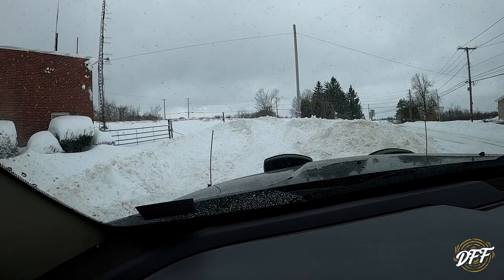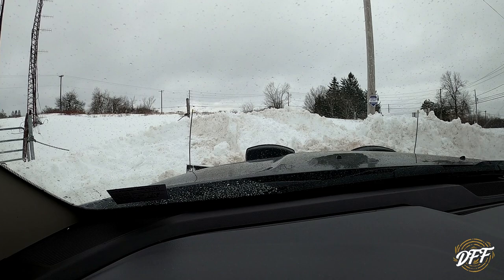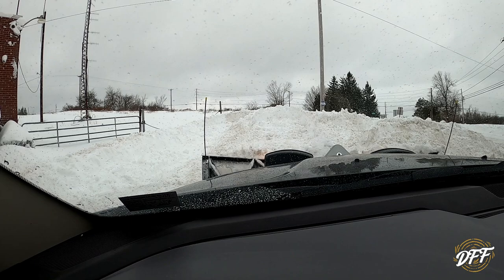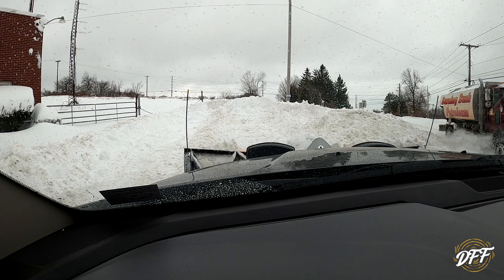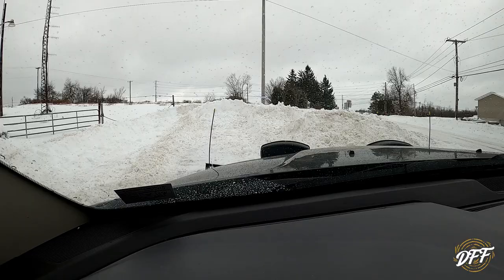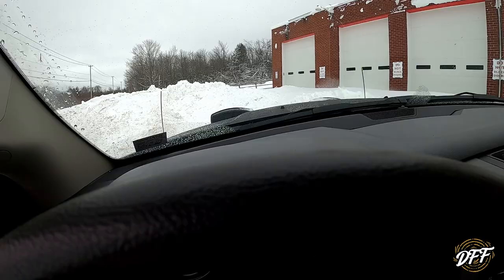I tell you what, this baby pushes like a beast with these chains on. Underneath it's just all packed snow. Because there's a parking lot here, people turn around and do all kinds of things and pack the snow all down. Most of it actually is paved. Sorry you guys just went for a ride. Here we go — we're getting it. These chains are making all the difference.